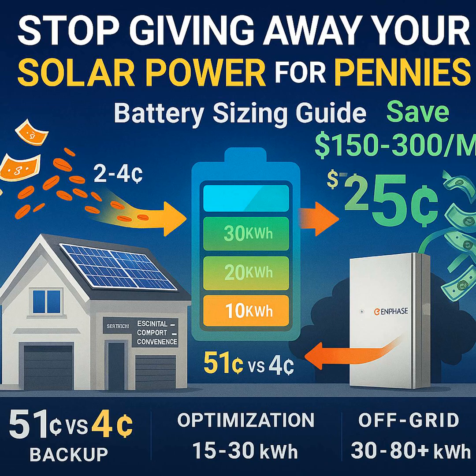The rules for how utilities actually credit you for your extra solar power — that's exactly right. Utilities are really slashing those buyback rates. We're seeing rates as low as two to four cents per kilowatt hour for the solar you send back, but then they turn around and charge you way more during peak times in the evening — think 12, maybe even 25 cents per kilowatt hour.